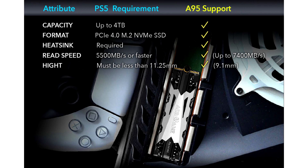The AdGame A95 SSD comes with a premium heatsink that uses high-grade aluminium. The shark fin design and heat-conducting silica gel pad bring the cooling feature to the next level. This low-profile heatsink has only a 9.1mm height, which fits perfectly into the PS5's internal expansion slot.